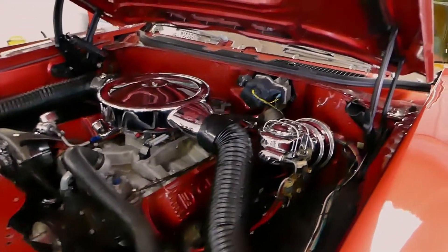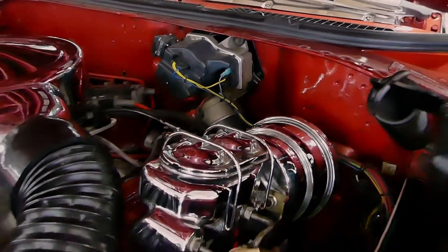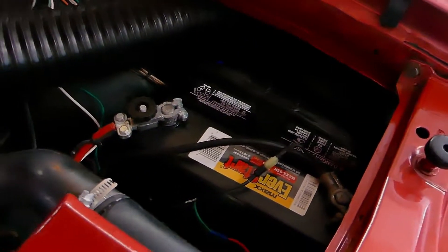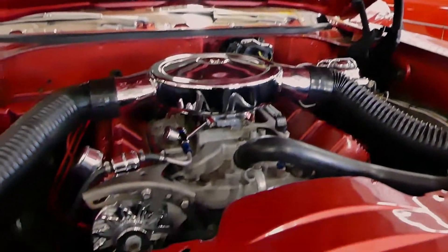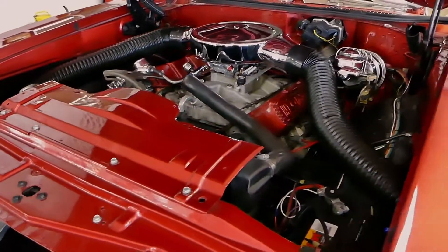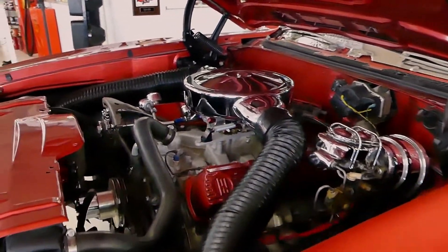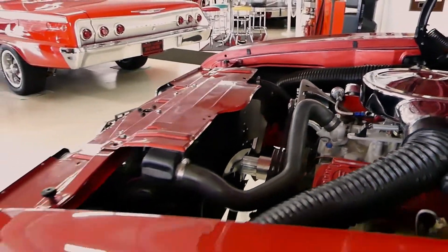New brake line, new master cylinder, battery cut-off — with the screw-off, nice and easy to do. Dual snorkels coming off the breather, chrome power booster as well through the brake booster. Discs on the front, drums in the back. Lots and lots of power to this — I mean you can just hear it.